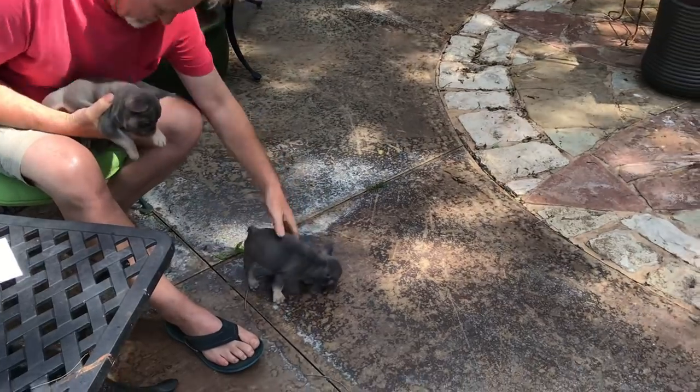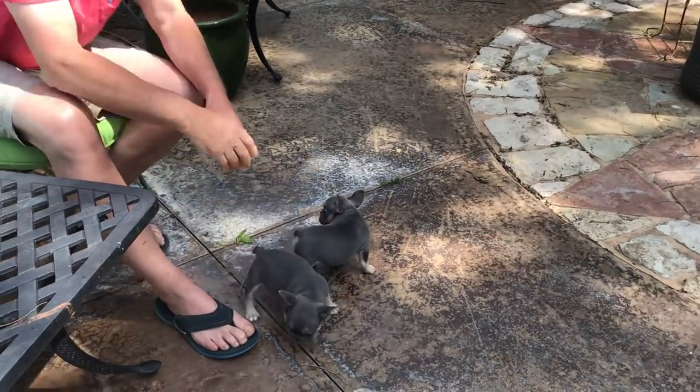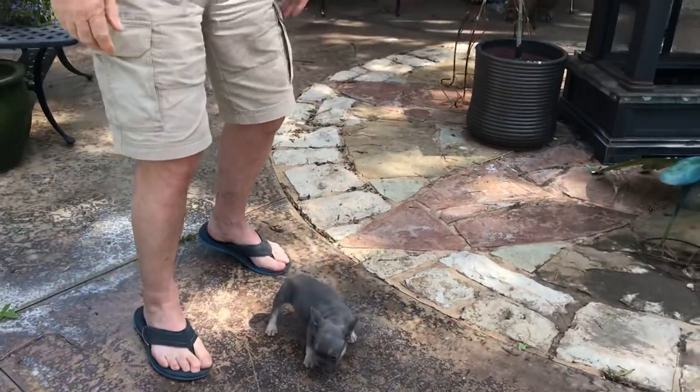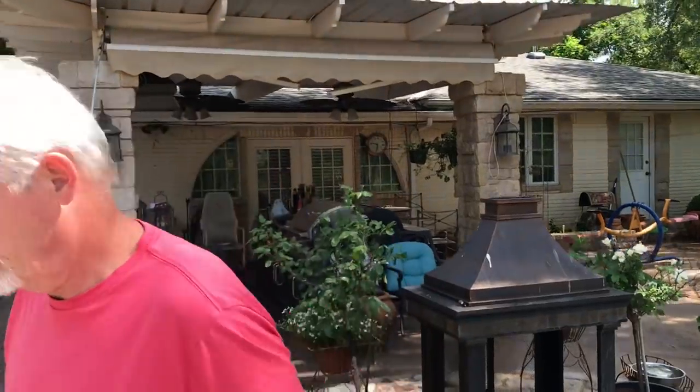YouTube videos are the best thing you can possibly do if you're selling puppies. People can see the puppies running around while you talk through the whole process — explain your passion for the breed, what you do, how long you've been doing it. Best of luck, and if we can help you in any way, give us a holler. Bye-bye.